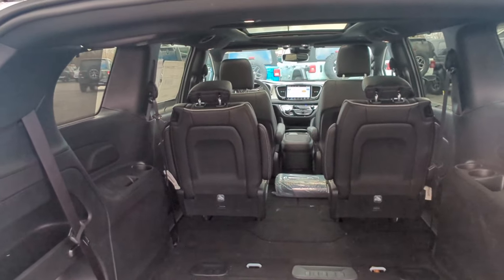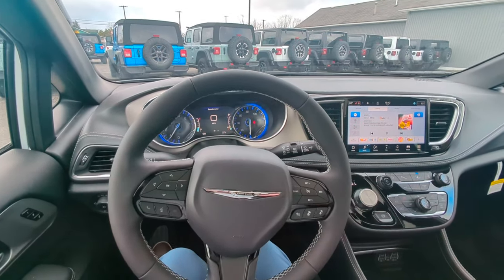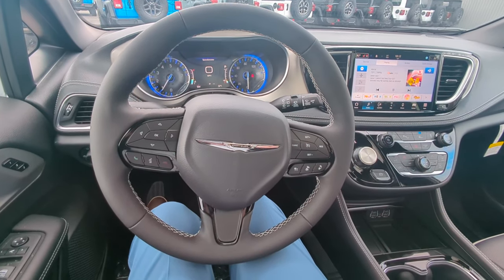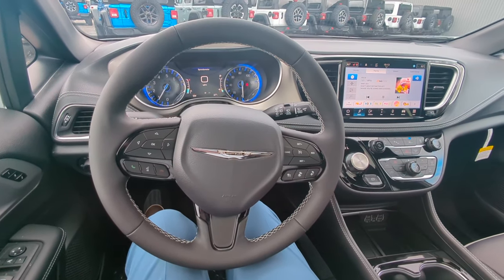Now we'll take a look on the inside and go over the rest. One of the first things people always ask about is safety features with the minivan. On top of all the standard features, this is also going to have electronic stability control, full speed forward collision warning, and lane departure warning.